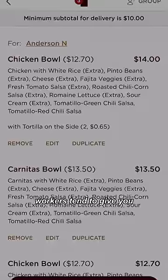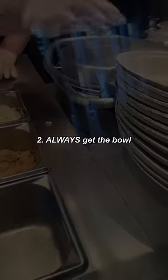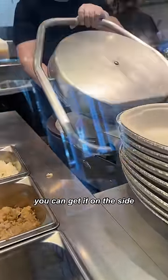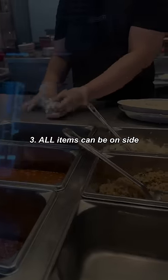First off, never do a mobile order. Workers tend to give you less food when they can't see you. Always get the Chipotle bowl — it can hold way more food than a tortilla or taco shell. And if you're really craving that tortilla, you can get it on the side. You can actually get every item on the side.